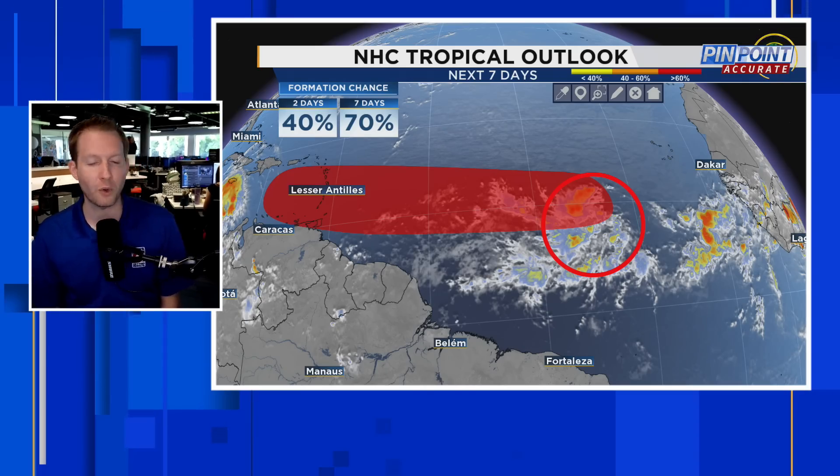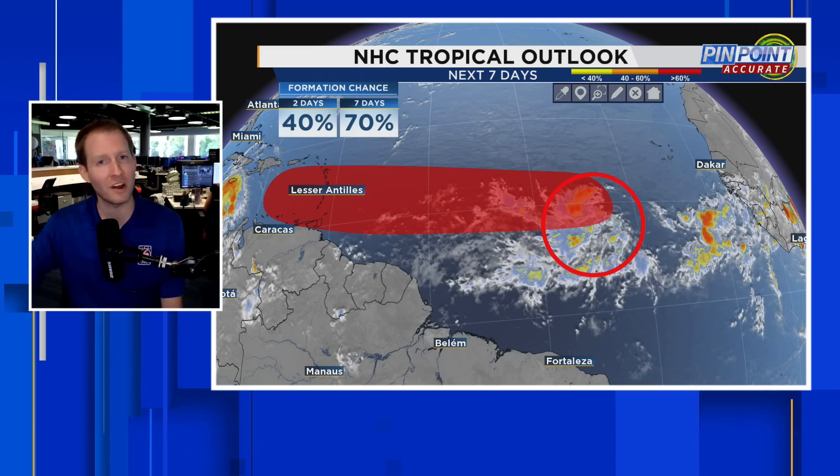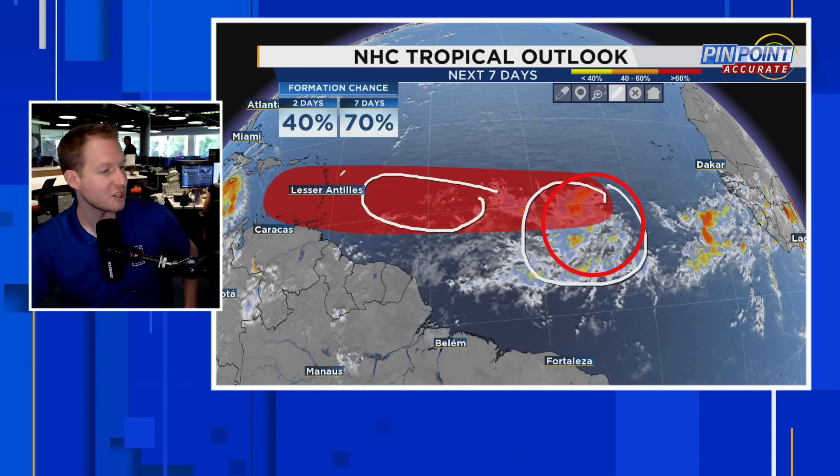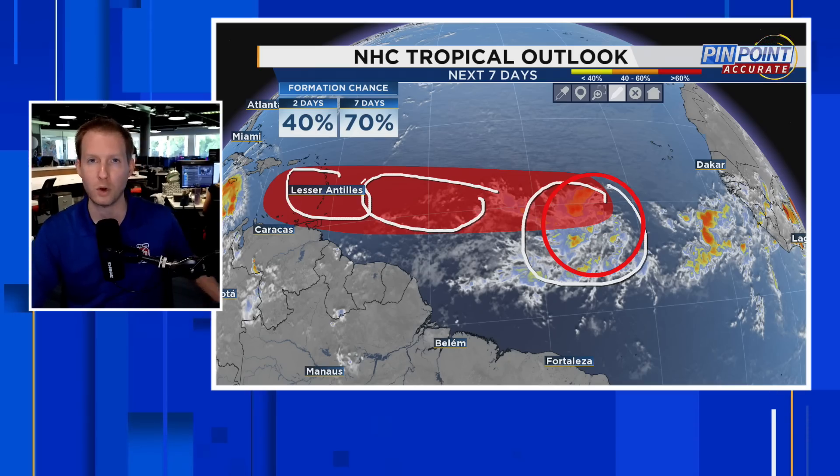Right off the bat, you see the red there — 70% shot over the next seven days for Invest 95L, the disturbance highlighted here. There is a high opportunity really once we get out in this region and then through the Eastern Caribbean for tropical development.